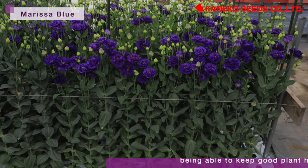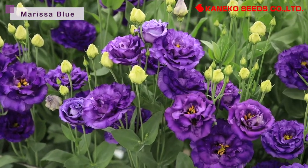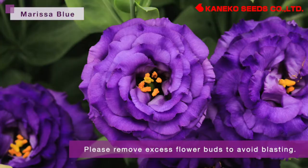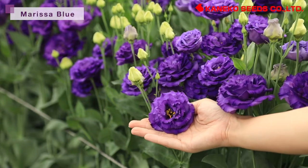This variety performs well in hot conditions, being able to keep good plant height, stable branches, and a hard stem. However, it is easy to become blasting in low light conditions. Please remove excess flower buds to avoid blasting. In order to avoid burning petals, we recommend shading under strong light conditions.